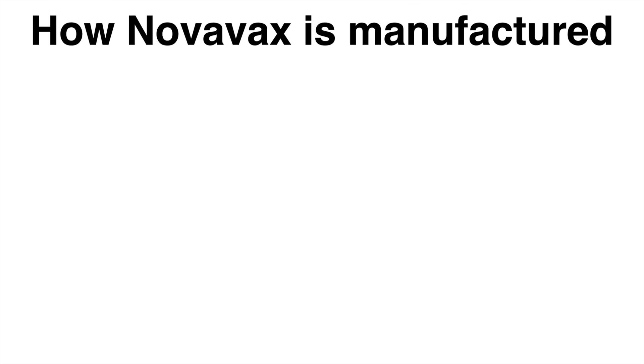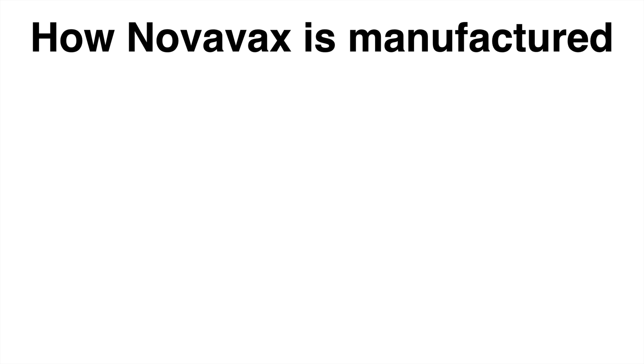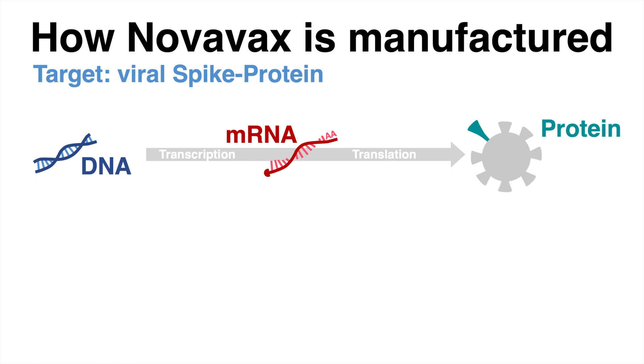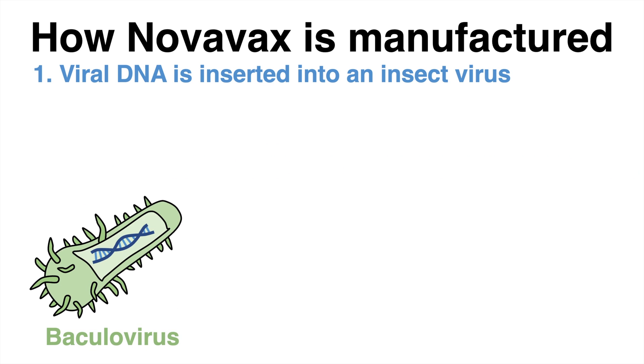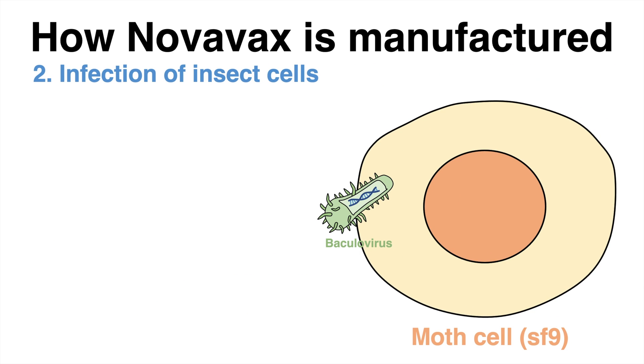How is the new Novavax vaccine manufactured? Like the other vaccines, Novavax also targets the viral surface protein, referred to as the spike protein. The production process starts with the genetic information of that protein in the form of DNA. The DNA encoding for the viral surface protein is inserted into an insect virus, and that virus can infect insect cells.